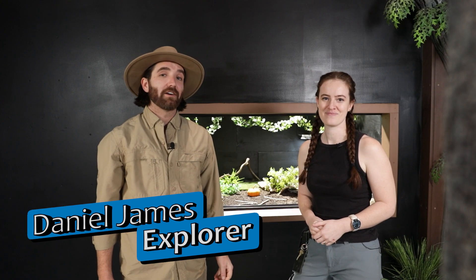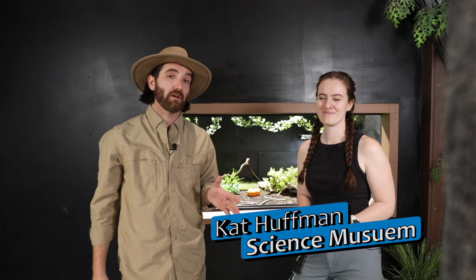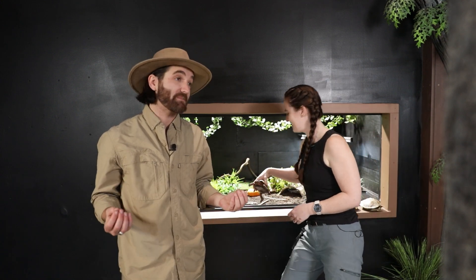Hi, Daniel. How are you? Hi, explorers. Thanks for tagging along today. I'm Daniel James, and I'm here in the Science Museum in the Center in the Square in Roanoke, Virginia. Today I'm very excited to learn about animal adaptations, but I can't do it alone. So I brought my friend here, Kat Huffman, and she's going to talk to us today about those adaptations.